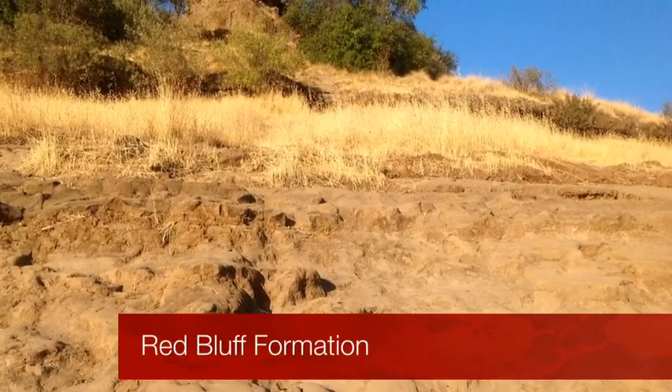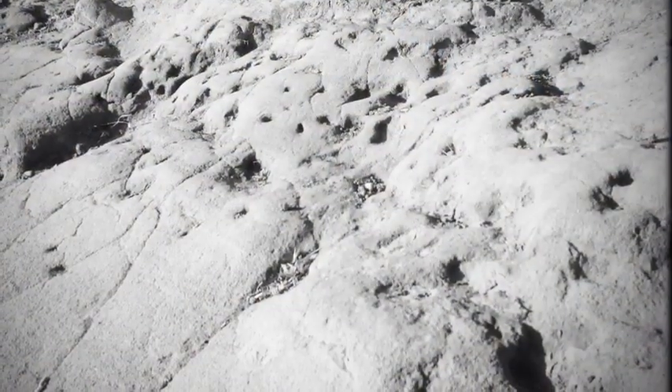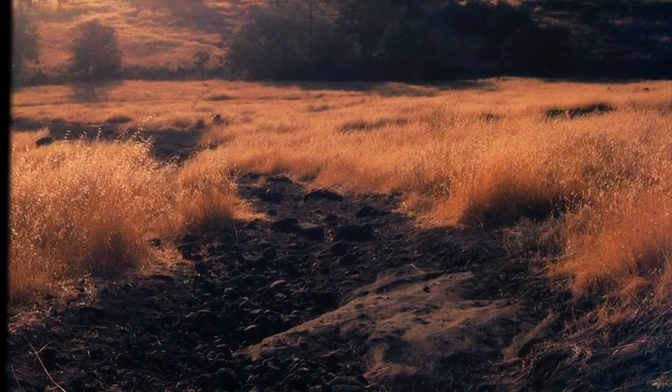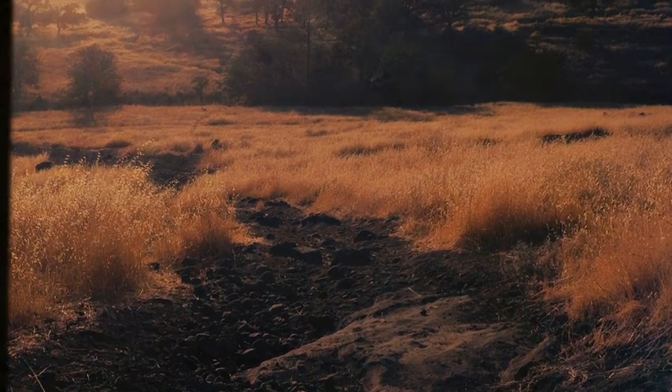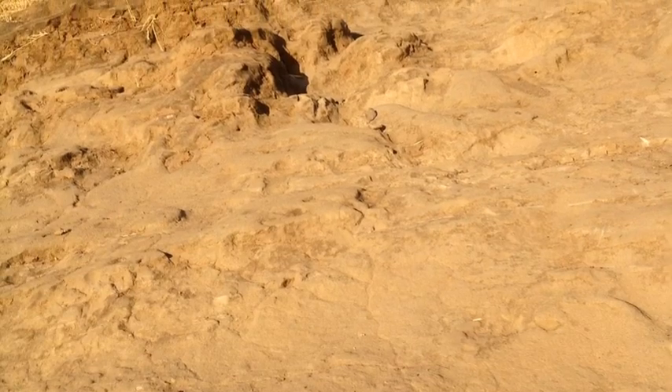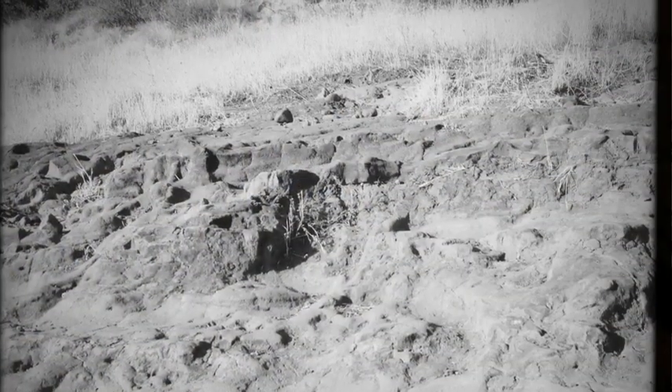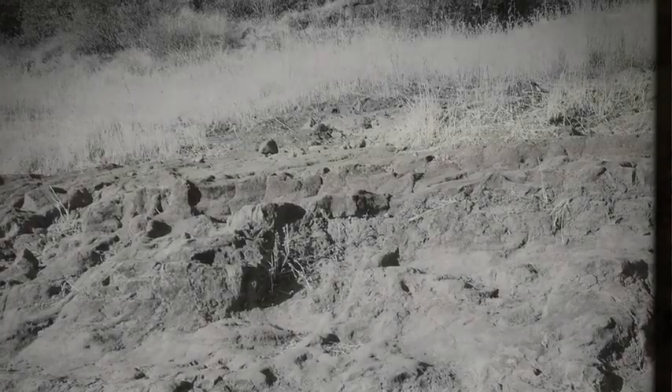The Red Bluff Formation is hard, compact rock made up of pebbles and cobbles. It has a sloped, bumpy surface. It is a smooth, slippery, stair-like form that was formed about one million years ago. The Red Bluff Formation is right under the Tuscan Formation, also known as Muddy Face. The Red Bluff Formation is like a dirty red mixture of earth.